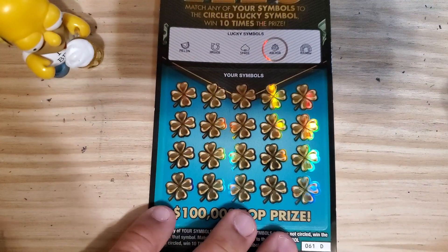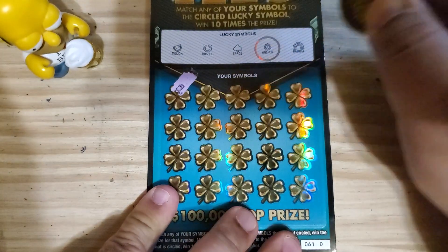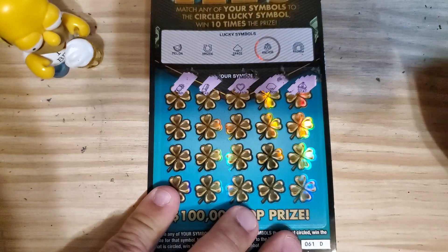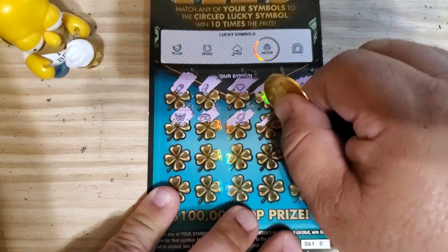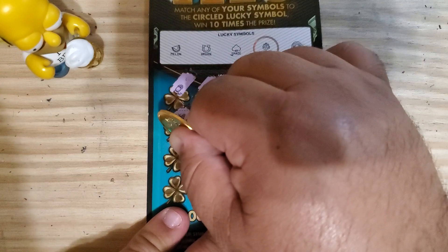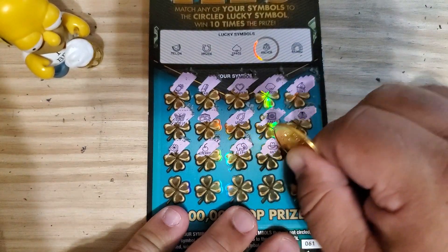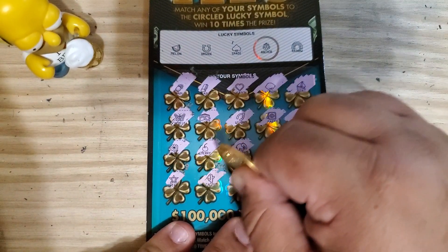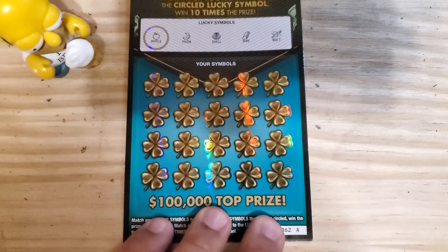Ticket number 61 — let's look for the melon, horseshoe, spade, rainbow, and the circled anchor. Let's see if we can get something on the last row. Nothing on ticket 61.